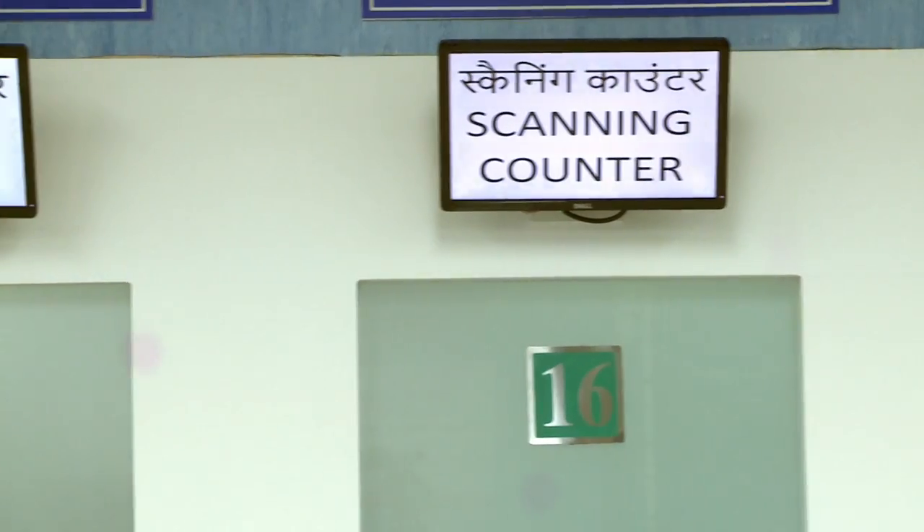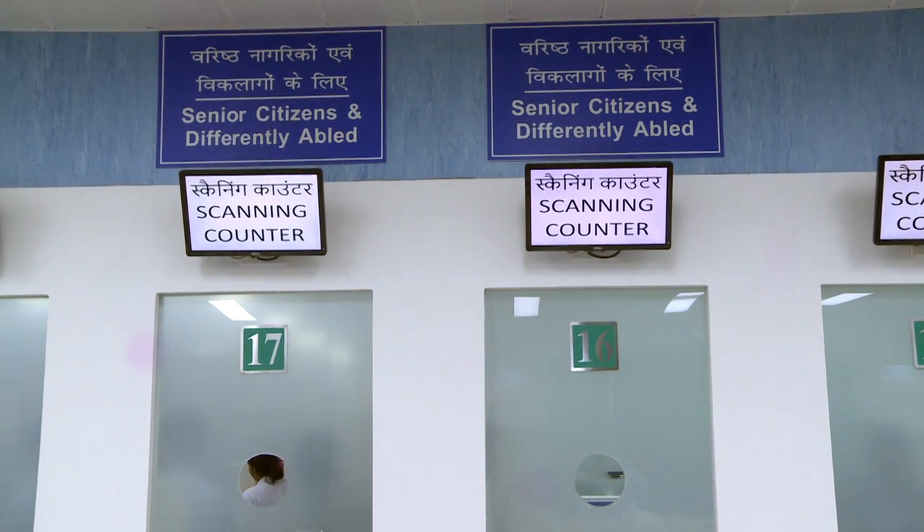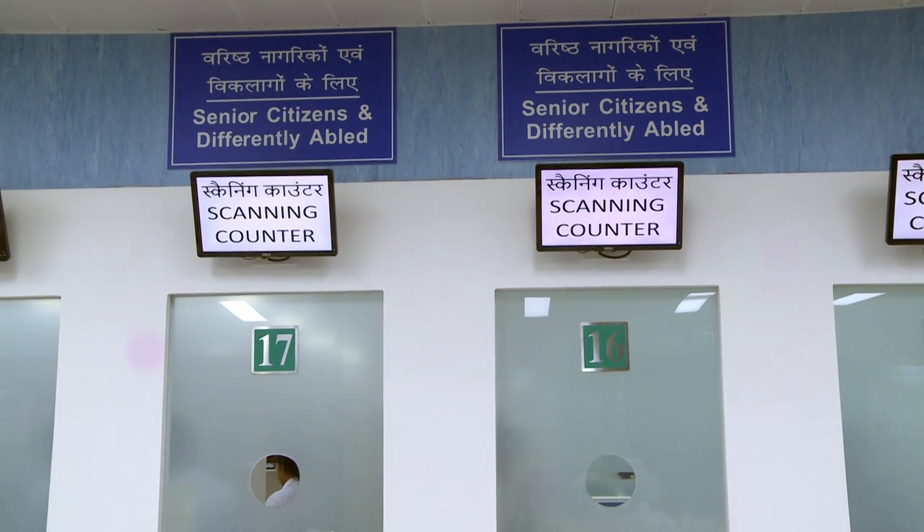Counter numbers 16 and 17 are reserved for elderly patients above 60 years, pregnant women, or differently abled patients.